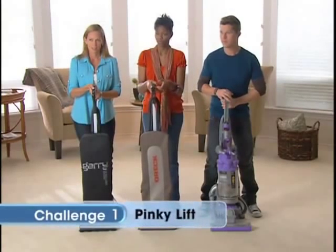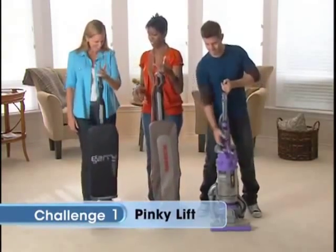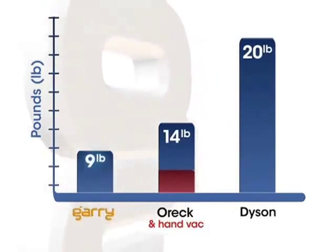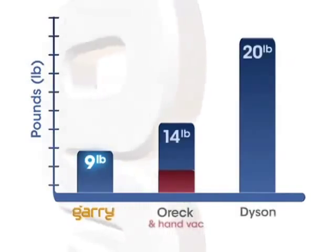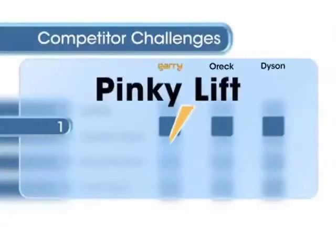Pick up your vacuum with your left pinky finger. It's awfully light. Gary weighs in at less than either of the other vacs. It's ultra-lightweight design is nine pounds, less than half the weight of the Dyson. That makes Gary the easiest for going up and down the stairs and all around the house, and that means faster cleaning. Score one for the Gary.